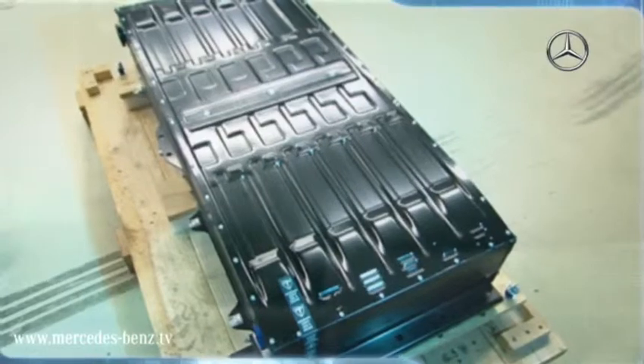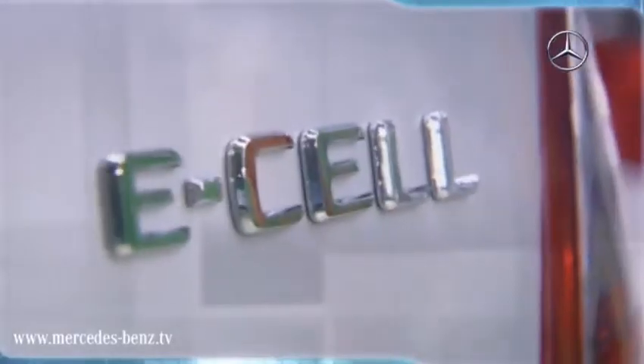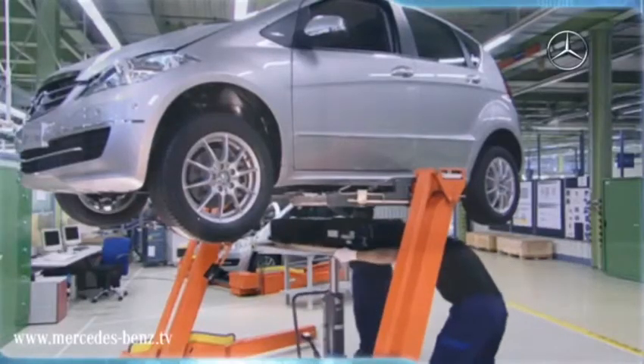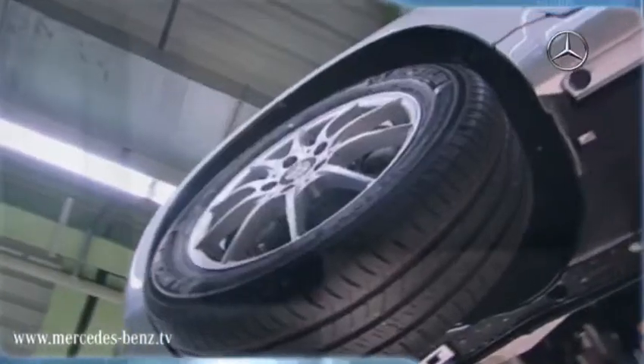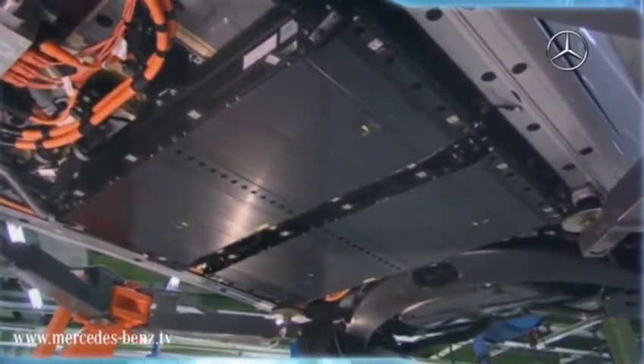For our A-Class that would be too big and too heavy, so we use lithium-ion batteries that are smaller and lighter with the same energy content. Through the use of lithium-ion batteries, we've successfully managed to integrate the two large battery packs of energy storage in the underbody of the A-Class in the so-called sandwich floor. This leaves the interior and the luggage compartment completely intact. The space under the vehicle is a great place to accommodate the battery safely and securely.